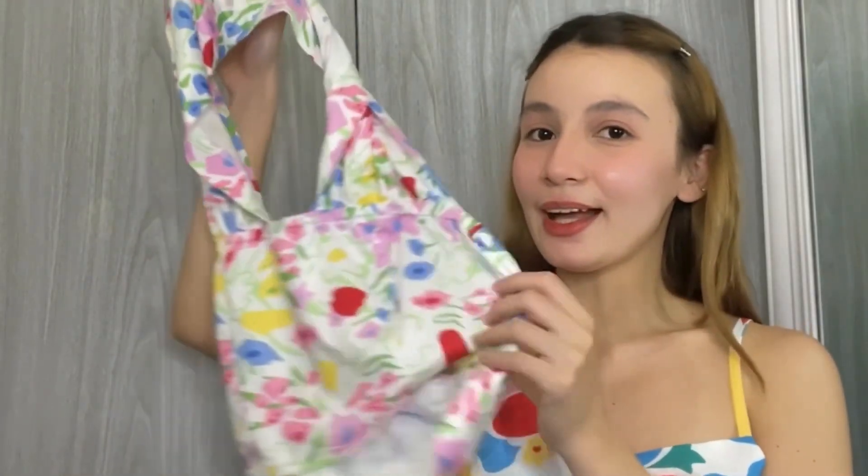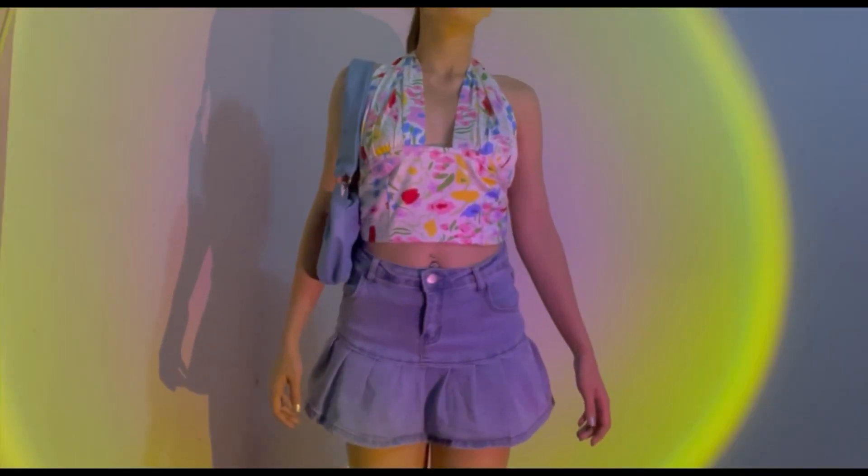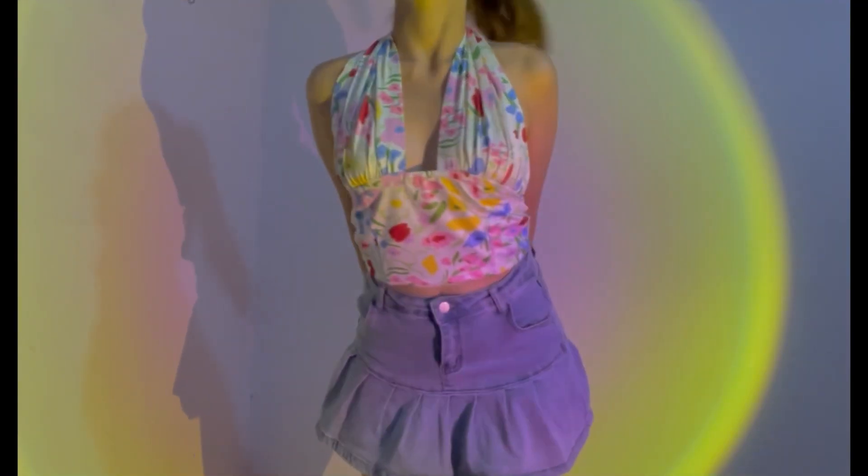Next is this floral halter top. This top is very pretty guys. I remember when I posted a fit wearing this top on my Instagram — super daming nagtanong kung saan ko nabili tong top na to. You can wear it like this or if you want to be extra, wear it in a crystal style.